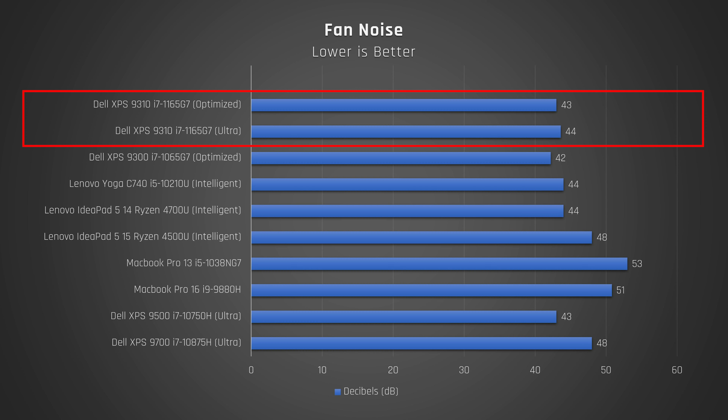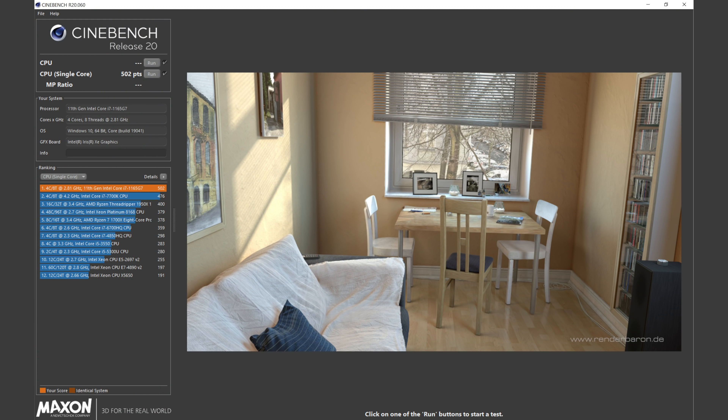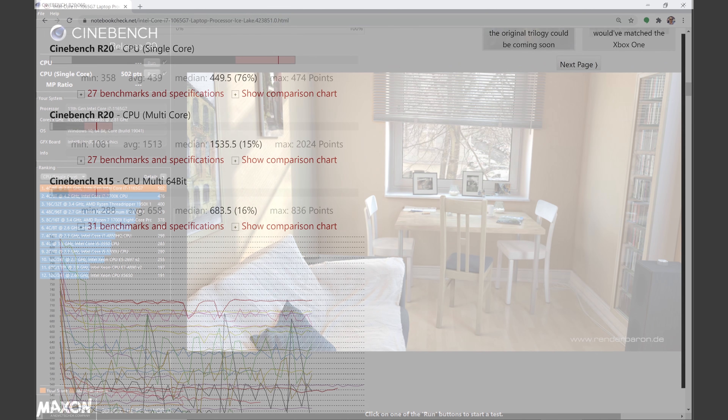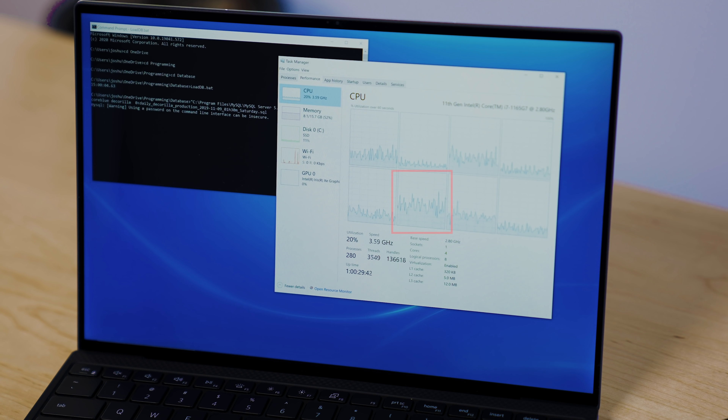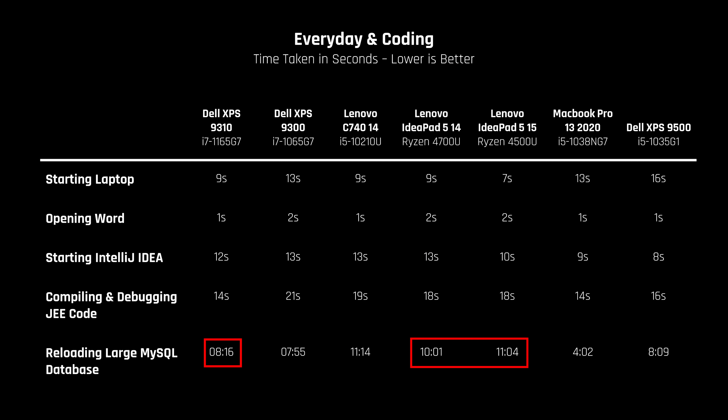Perhaps Dell has a little tuning to do and could run the fan a bit more on ultra performance. The single core Cinebench R20 results are a good step up from the average results in Notebook Check's database for the 10th gen model. In real-world application performance, starting the laptop and opening a Word document were among the fastest results I've seen, as were coding tasks like starting IntelliJ and compiling and debugging code. That said, this laptop didn't perform that much better than recent budget laptops with AMD's Ryzen 4000 processors, except in reloading a large MySQL database, which is a mostly single-threaded task where Tiger Lake shines.